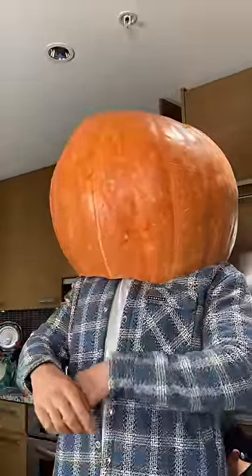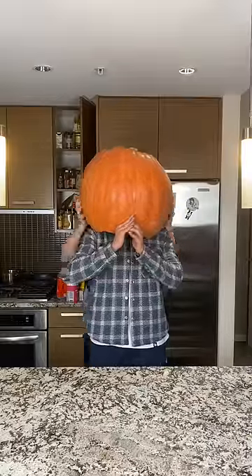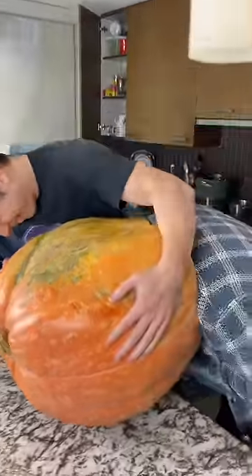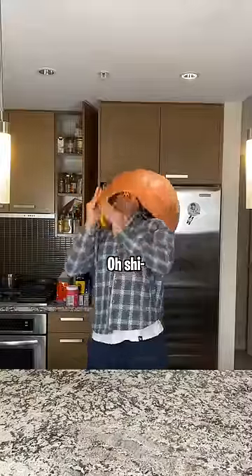Alright guys, take it off. What the fuck? Where the hell is it? What the hell is it? Whoa!